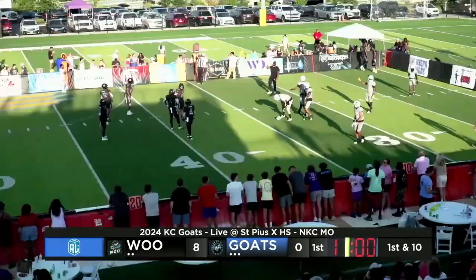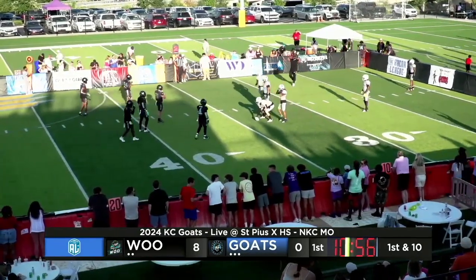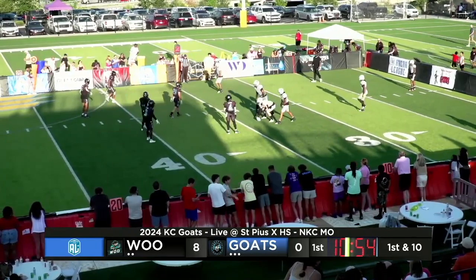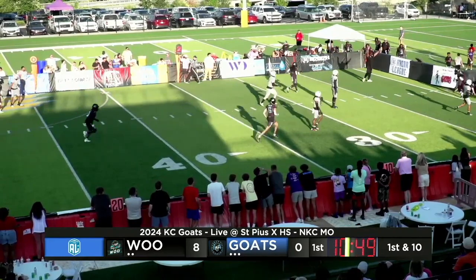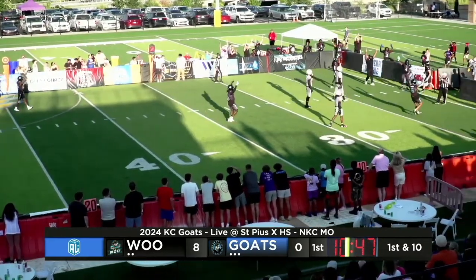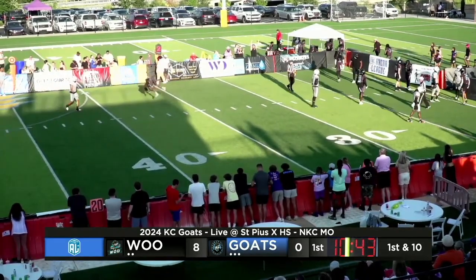Here we are on drive number three of the game — we're finally getting a look at the Kansas City offense. Interception number nine of the 2024 season for Ben Thomas. High snap in the back of the end zone, Rakeem Kato pushed out — it's recovered — and a touchdown for Iowa. Unbelievable.